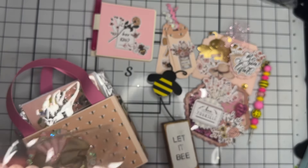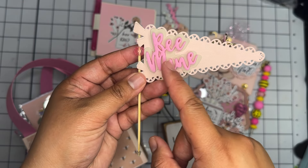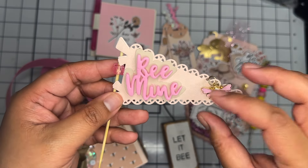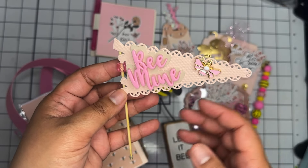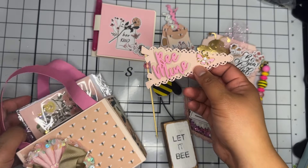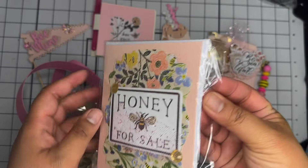Over here she made a little flag. It has a little bead going through there and it says 'Be Mine,' and then there's this cute little pink 'B' dangle hanging off of it. That is her flag.